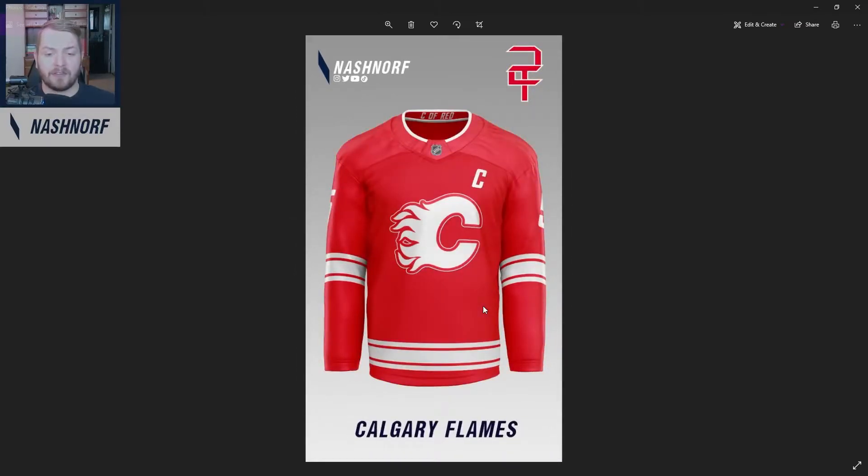Next up, we got the Calgary Flames. They already have some pretty minimal two-tone-ish jerseys. If you took the yellow stripe away from their current home set and recolored the C to be white, you'd essentially have what I have right here. I just took out the yellow and made it white and red. I fear this looks a little too Detroit-ish. If I could go back I'd probably do yellow and red, but I thought that looked a little too McDonald's. So this was one I struggled with to find a color set that worked.